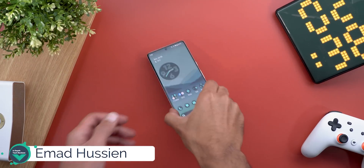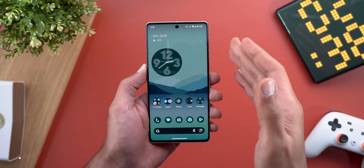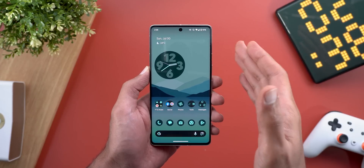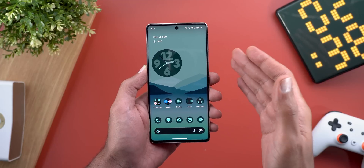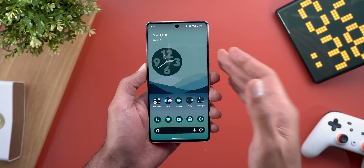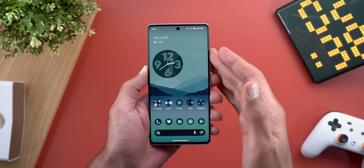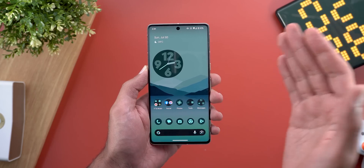Hello everyone and welcome to the channel. In today's video I'm going to talk about Android 14 Beta 4.1 after using it for a couple of days. Unfortunately there aren't any new features in this build, but I'm going to talk about the performance, the battery, and bug fixes. The second section of this video will include some new features that I missed to mention in my previous videos about Android 14.